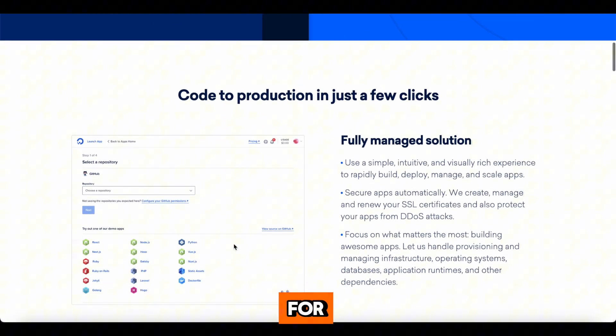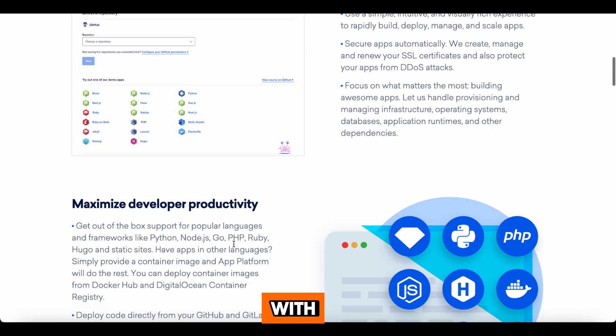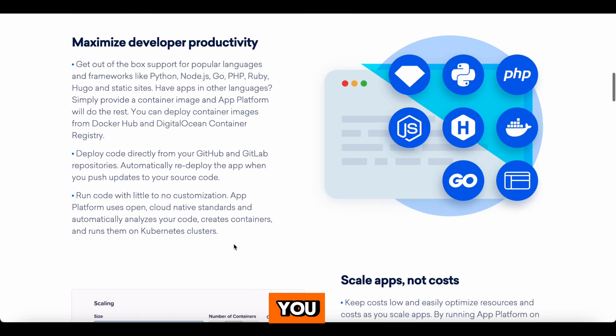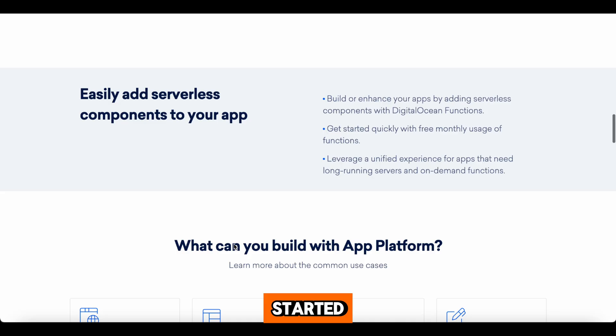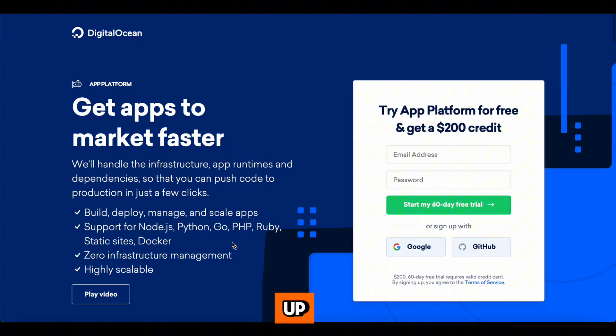Their platform is built for developers, startups, and small businesses. With $200 in free credits, you can explore all their services, from droplets to Kubernetes. Getting started is super easy — just check the description below to sign up, and your $200 credit is ready to use.